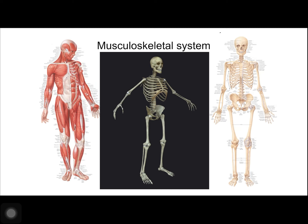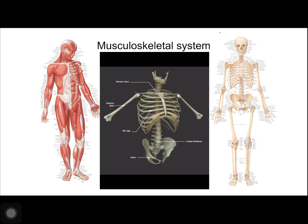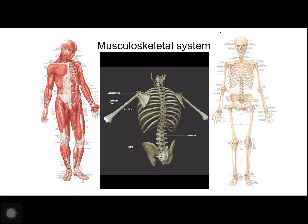Ours consists of 206 bones. The axial skeleton forms the central axis of the body. It includes the bones of the skull, the ossicles of the middle ear, and the vertebral column, the thoracic cage, or your ribcage.